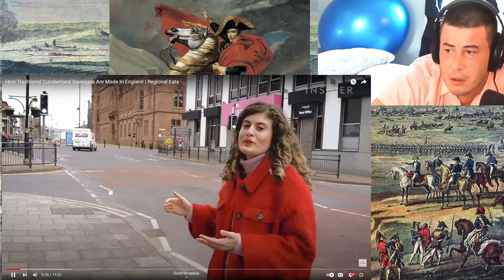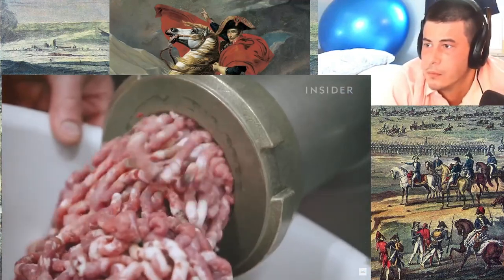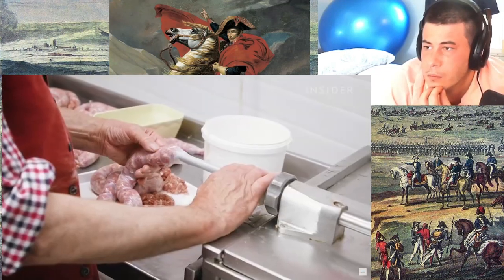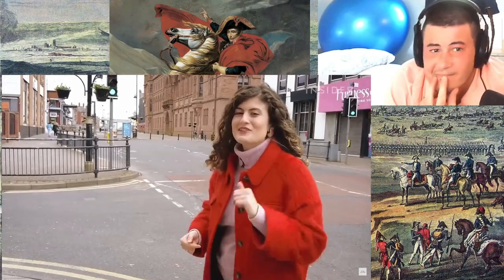We're in Barrow-in-Furness, Cumbria, England. This county has been the home of Cumberland sausages for hundreds of years. And today we're going to learn more about the traditional method to make Cumberland sausages — a method that will take us back to the times of the British Empire. Let's go find out more.